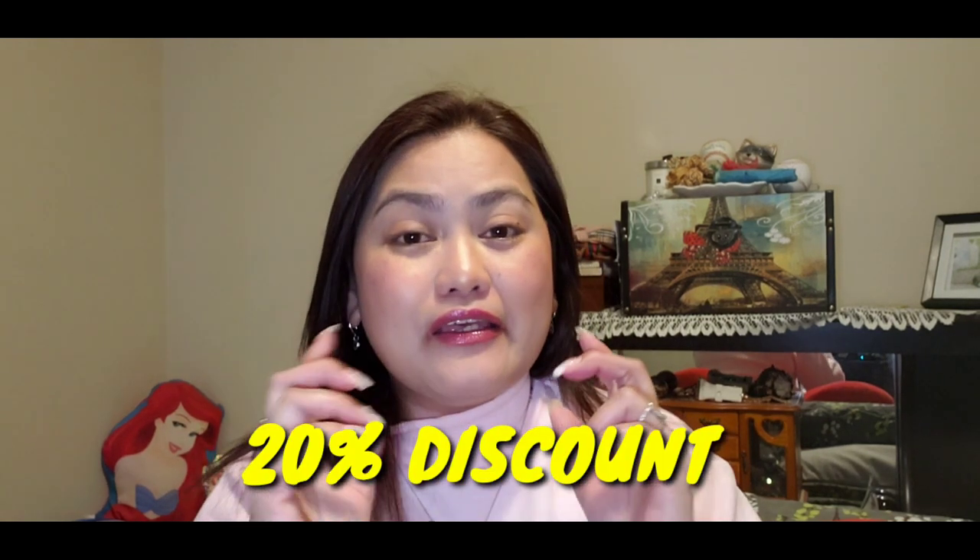Please check their website — the good news is you're going to get a 20% discount if you use my link. Check my description box because I'm putting my link down there. If you have questions or suggestions, please comment down below and I'll be happy to answer all your questions.